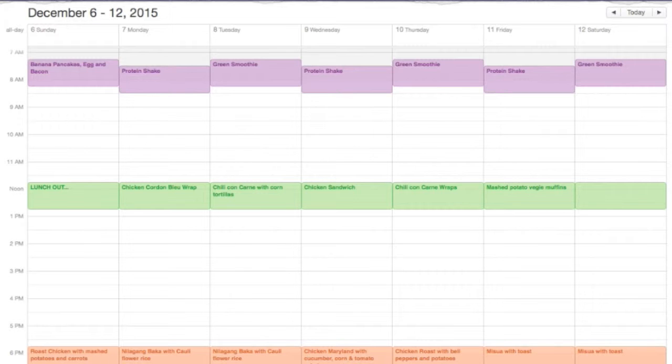We're also planning our dinners — that's the only time the three of us get together to eat. For this week: nilaga ng baka with cauliflower rice on Monday and Tuesday; chicken Maryland with cucumber, corn, and tomato salsa on Wednesday; chicken roast with roasted peppers and potatoes on Thursday; and misua with toast on Friday and Saturday.